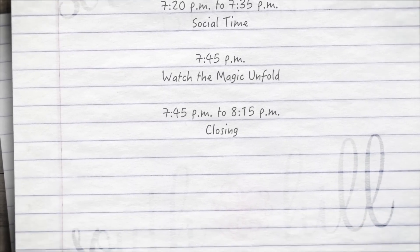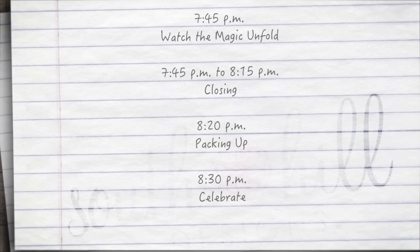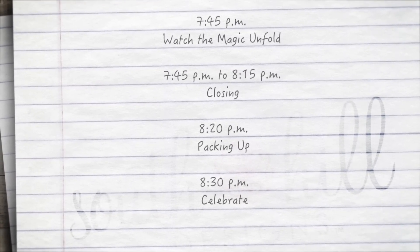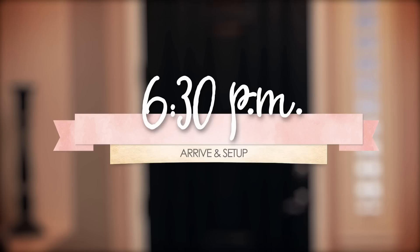Closing your social, taking customer orders, backing up your social. Celebrate — you did it. Head home, relax, and celebrate your success. Let's walk through these steps in more detail.